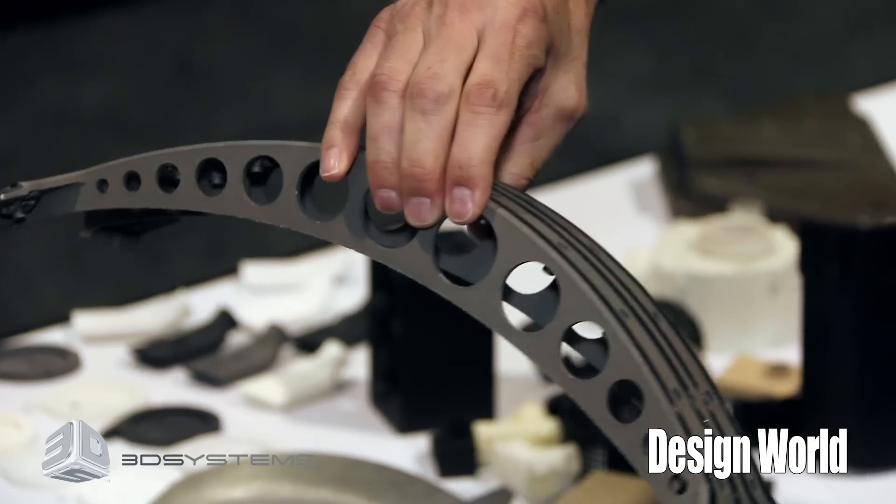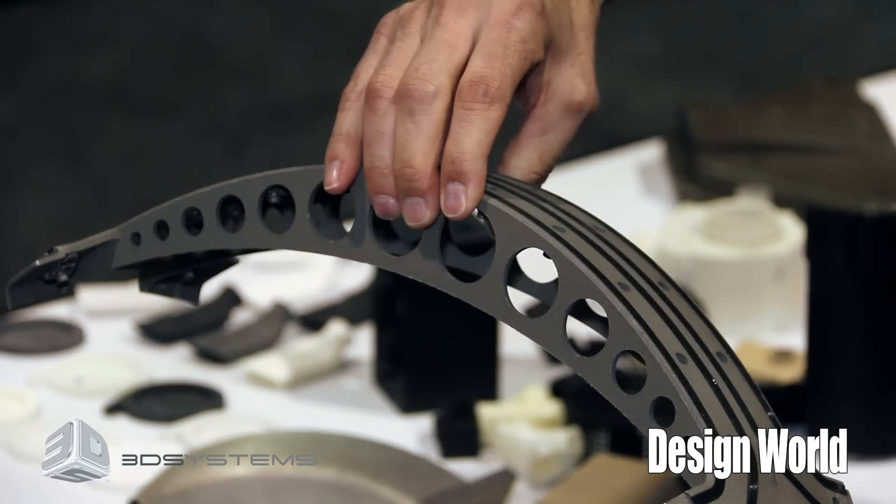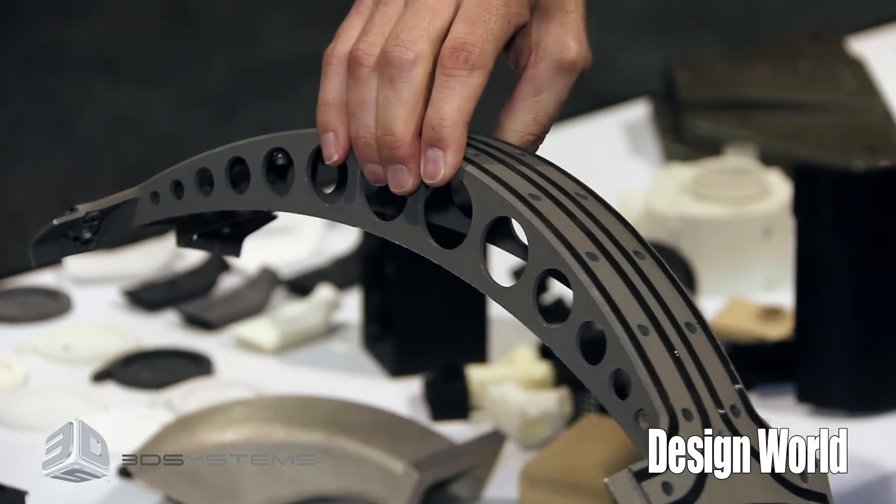This is a part for an aerostat. This is a glass-filled nylon — it has gaskets on it, has floating nutserts, and it's EMI shielded.